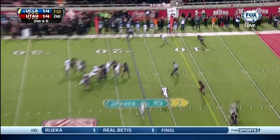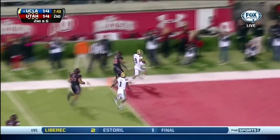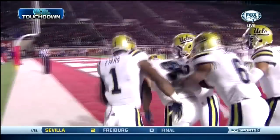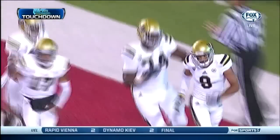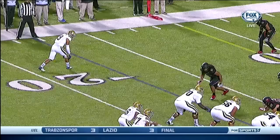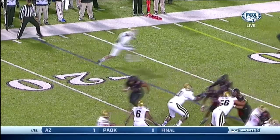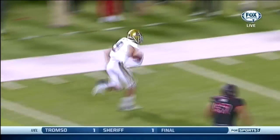Pressure coming, Hundley goes to the far side, completes it to Payton — Payton makes the guy miss to the end zone, touchdown! Jordan Payton, a 17-yard touchdown pass. Check out the move he put on by the sideline — Damian Orfei, only a 187-pound guy, simply not strong enough to take Payton down. Payton is a big, strong receiver.